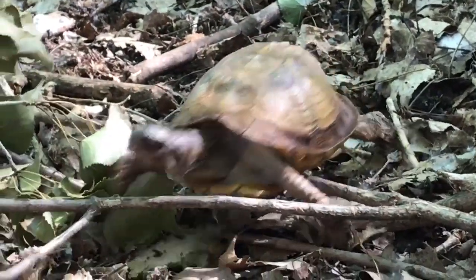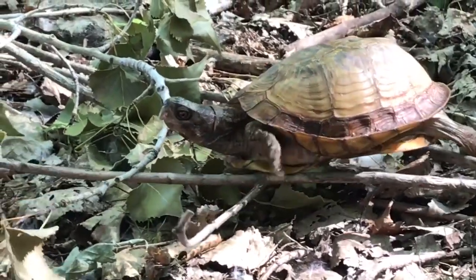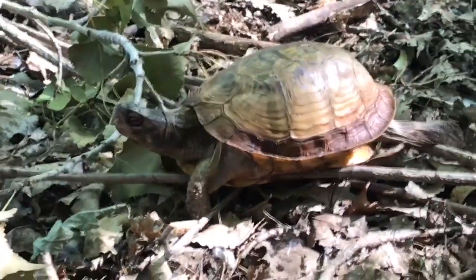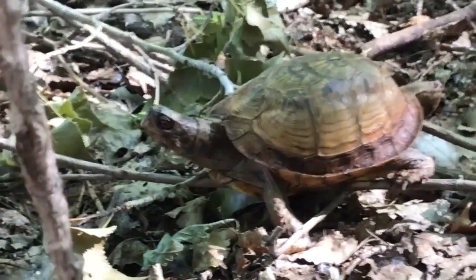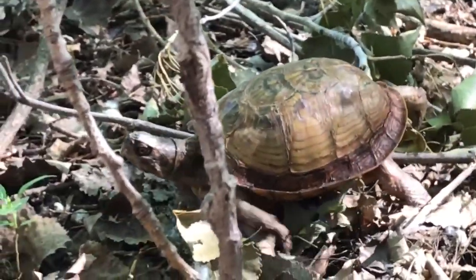You can't find eastern box turtles in Minnesota — they live more in the eastern part of the United States. Here we have wood turtles and blanding turtles that have somewhat similar habitats.